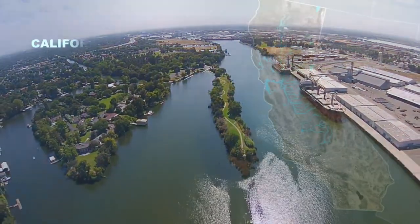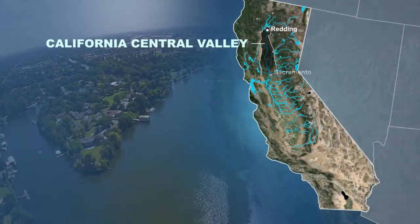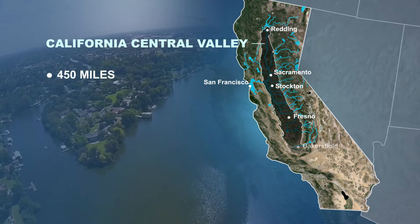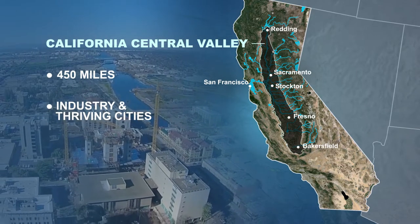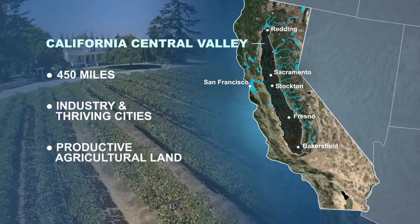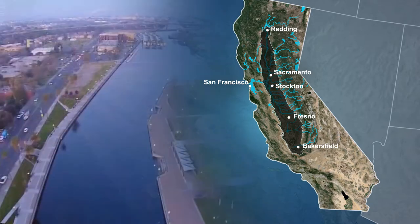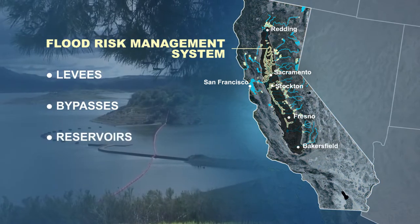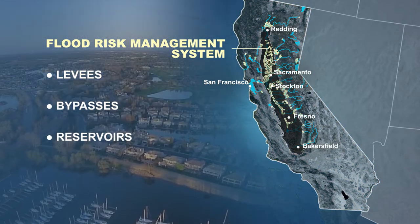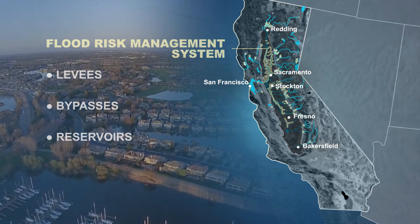This is California's Central Valley, a large flat region stretching approximately 450 miles through the center of the state. It's home to industry, thriving cities, and some of the nation's most productive agricultural land. The region depends on a system of levees, bypasses, and reservoirs to reduce the probability of floods damaging millions of dollars of property and causing loss of life.